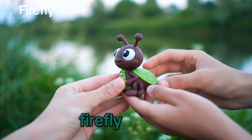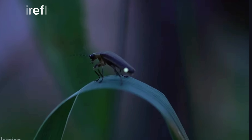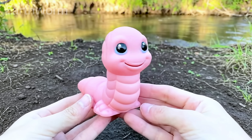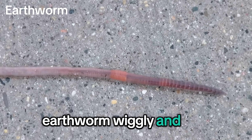Firefly! It glows. Snail! Slow and slimy. Earthworm! Wiggly and long.